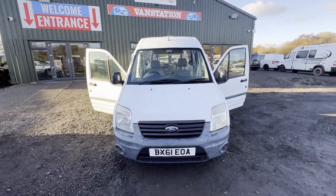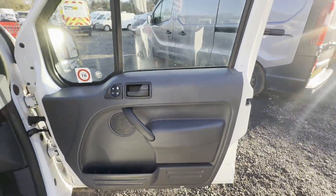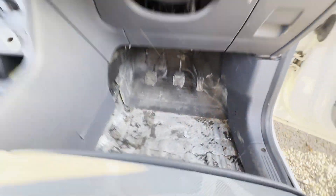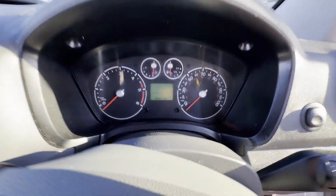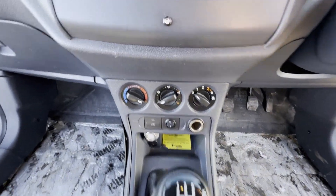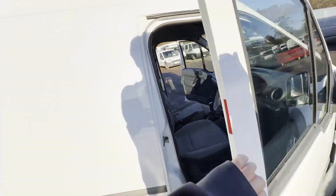Model 61-plate Ford Transit Connect, long wheelbase, high roof, 1.8 TDCi, white panel van. Mileage 104,680. MOT the 3rd of February 2024. Engine 1753cc, TDCi E490A. Transmission: five-speed manual, front-wheel drive.